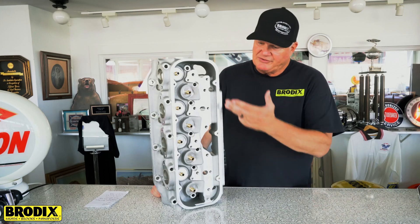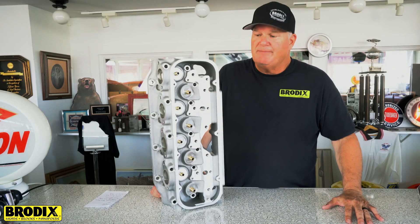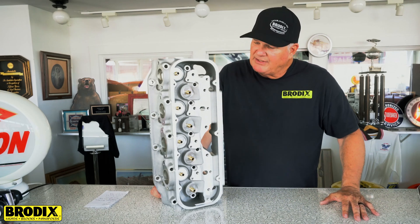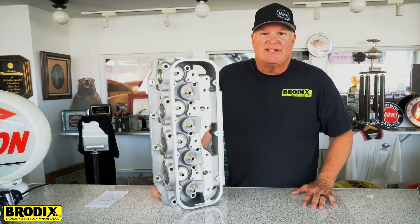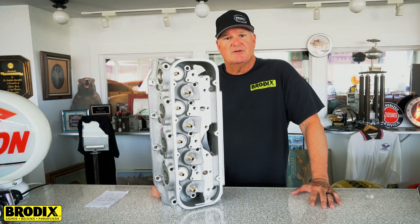As usual, this has the Brodix nice beefy rocker stand system that takes a Jessel or an APD one-piece stand rocker system. It can be bought with 5/16ths or 11/32nd valve guides, either manganese or phosphorus — your choice.